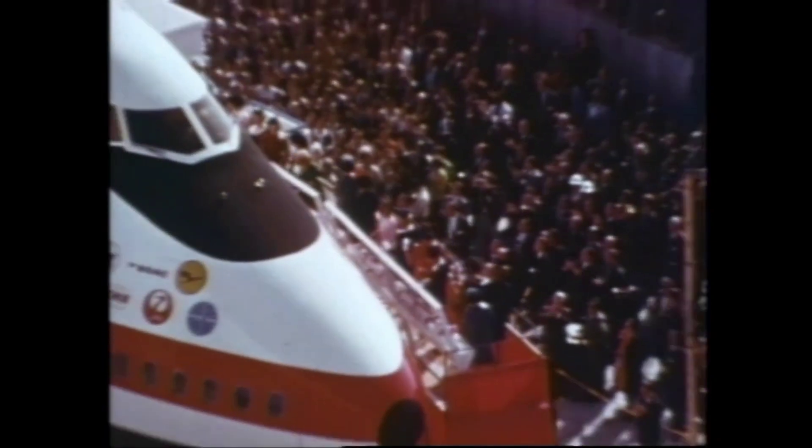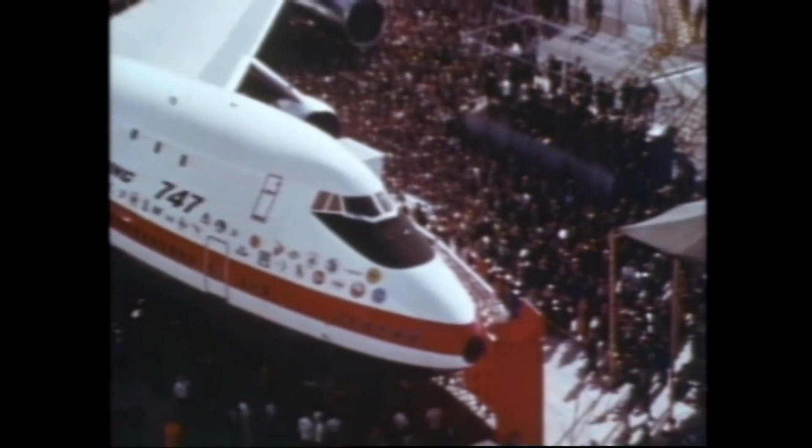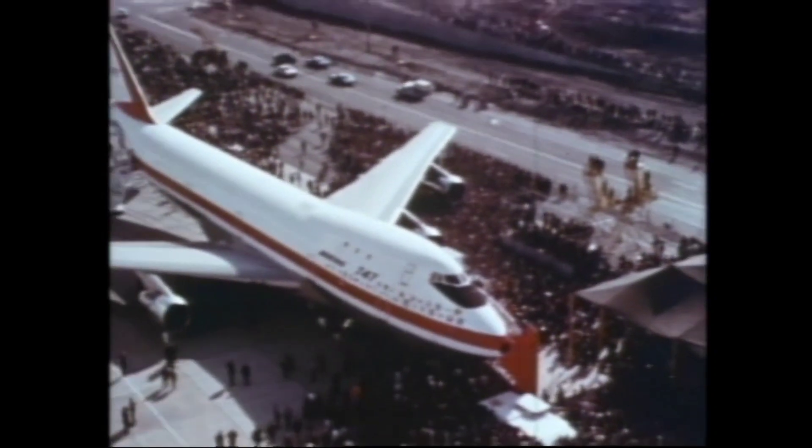September 30th, 1968, the first giant 747 is presented to the world. This is a milestone in Boeing history, a time to look forward and a time to look back.